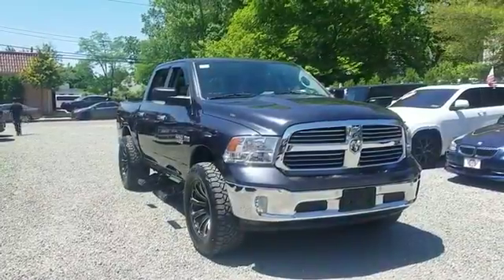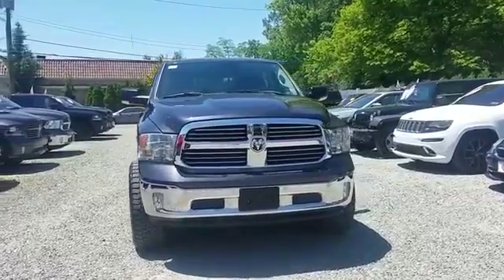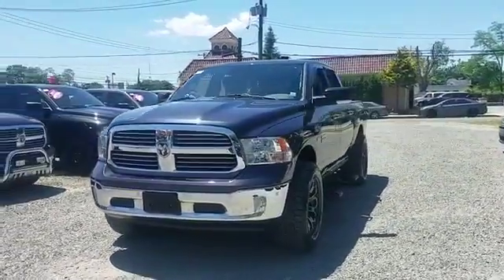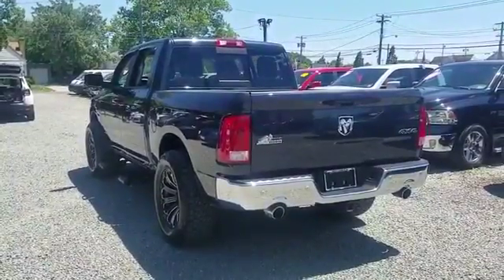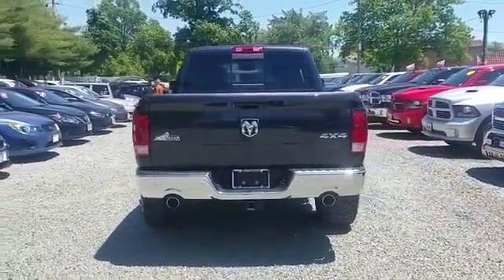2015 Ram 1500 with less than 26,000 miles on the odometer. This pickup truck offers two full rows of seating for premium comfort. If you're looking for extras, look no further than these built-in features: navigation, backup camera, satellite radio.